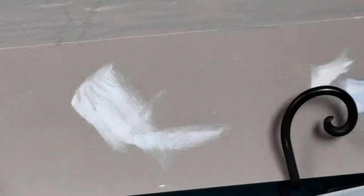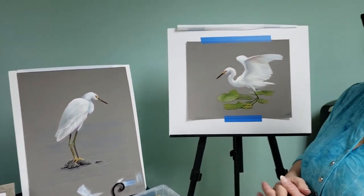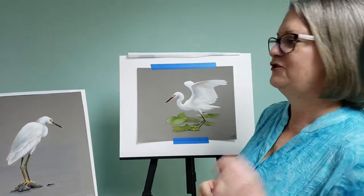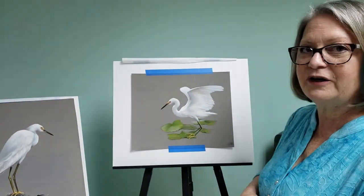These birds that I specialize in have a lot of fine qualities in their feathers. They have a lot of graceful positions that they take, and there's a lot that happens with the light and the shadow and the different colors.